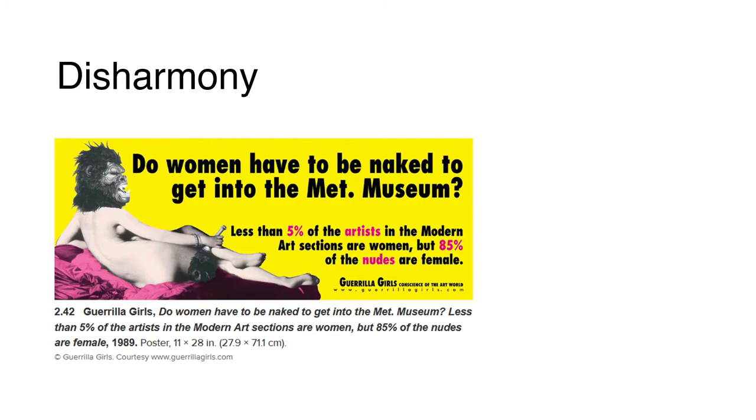For this week's assignment, you will apply color harmony to your first project and create four variations. Choose three harmonies and apply them to your project, just like the examples shown. And for the fourth one, experiment with disharmony. You don't have to get it right — just experiment with different color schemes and colors.